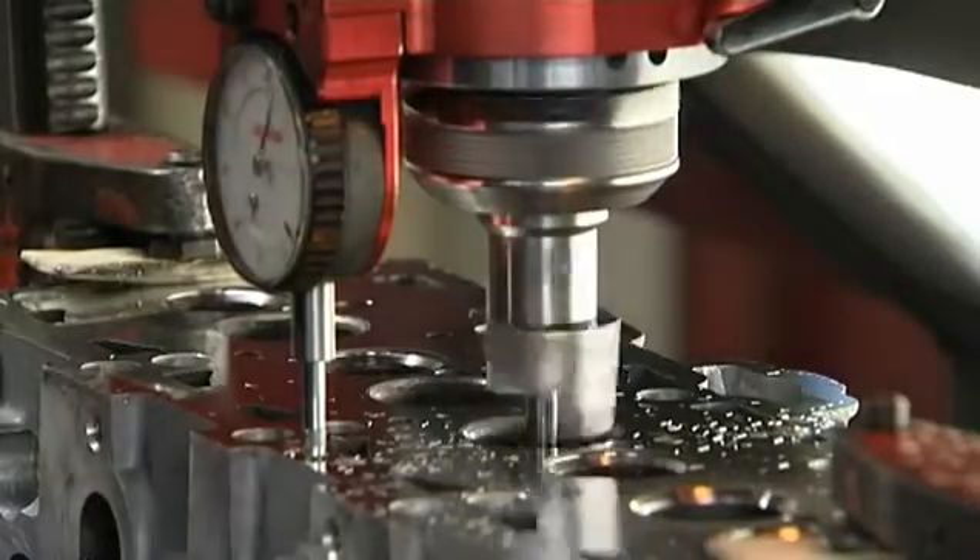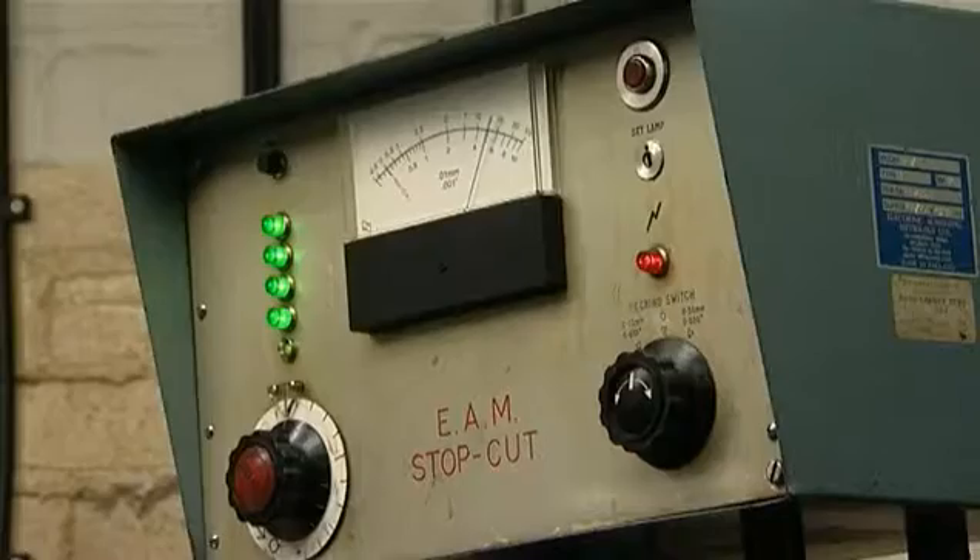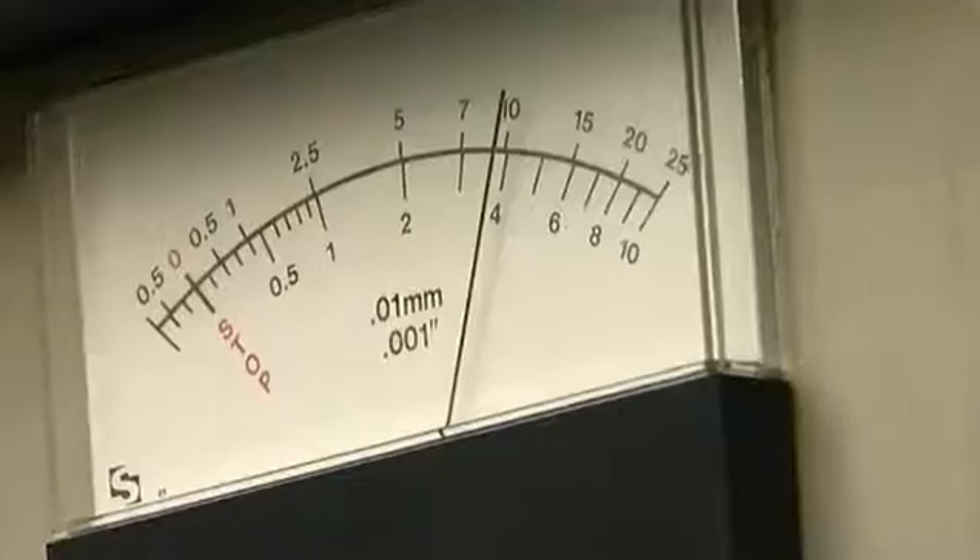By now the parts are as good as new and make up Ivor Searle's stock of machined components. Crankshafts and camshafts are put through a similar process before being ground to tolerances of just one ten-thousandth of an inch.